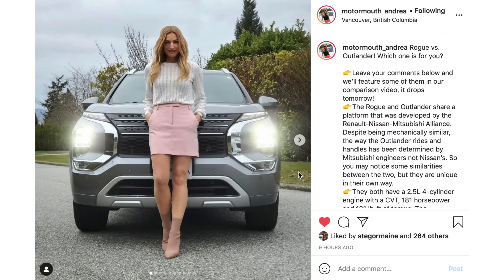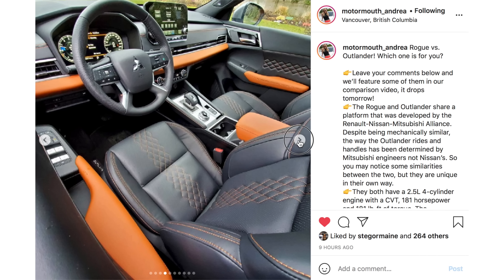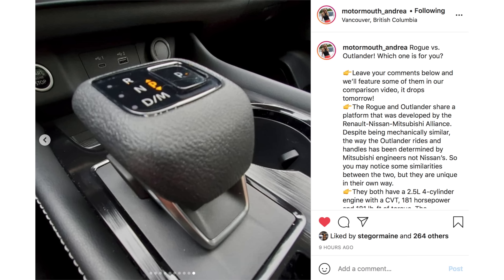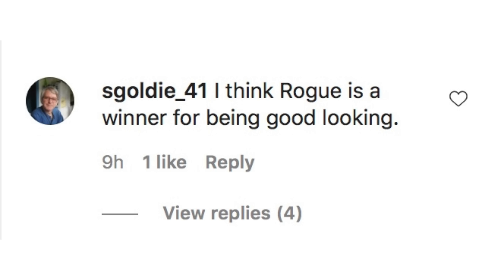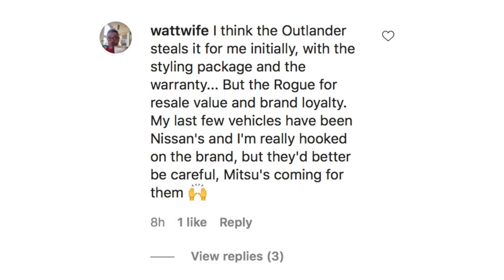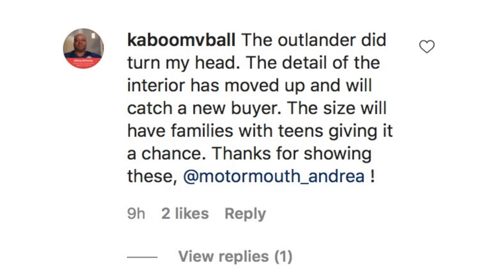For every comparison video, there's also an Instagram comparison Andrea puts out on Motormouth underscore Andrea, a day before the video. We take some of the comments and read them out. Viewers said: the Rogue is a winner for looks; both are great and will help each brand in sales; the Outlander wins for exterior styling and warranty; Nissan wins for resale value and brand loyalty — but Mitsubishi is coming for them. The Outlander's interior detail and size will attract new buyers and families with teens.